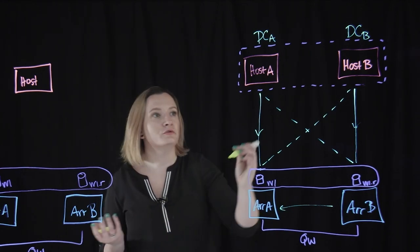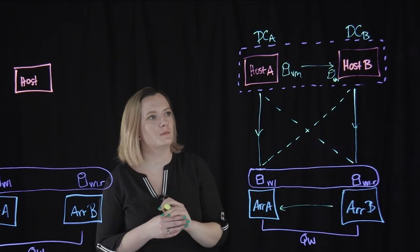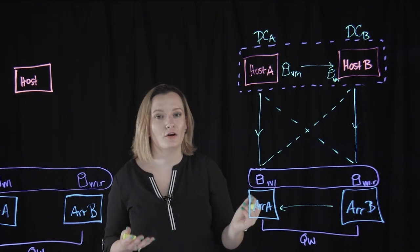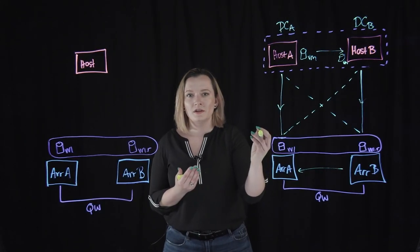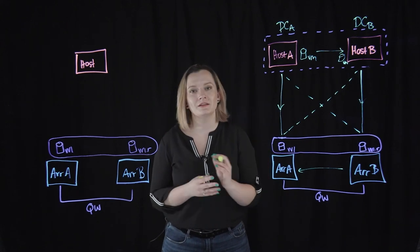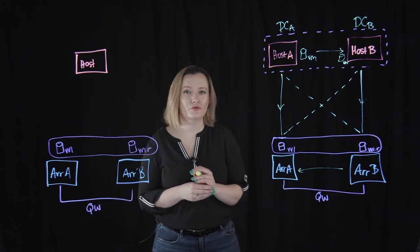If we needed to vMotion a VM, for example, from host A to host B, as soon as that VM is located on host B, all of its application IO is going to be run through array B by default — no management or switchovers required on the storage side. Because we require uniform connectivity, meaning both arrays are accessible by all hosts in the configuration, we're highly resilient to failures on either side. A localized setup is going to be the recommended configuration if you're unsure of what use case your solution falls under.